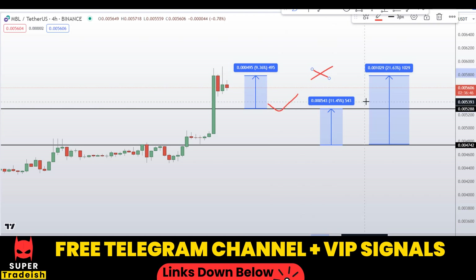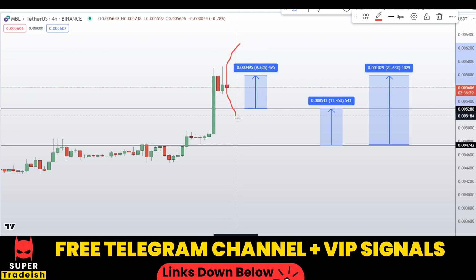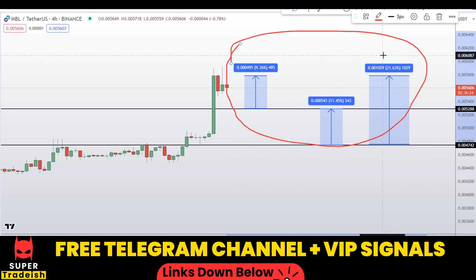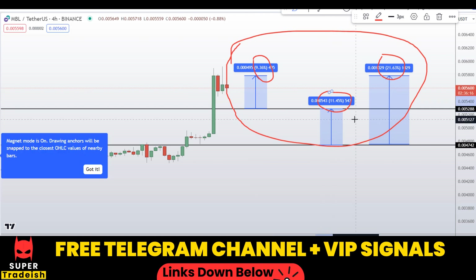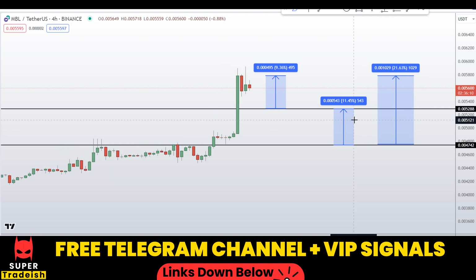Note that these entry and exit areas are not precise and may change according to market conditions and price action movement. For real-time updates, follow me on my free Telegram group or VIP Telegram group — link is in the description. So on MBL coin you have two entry scenarios with three targets: around 21%, 9%, and 11% gains without leverage. If you liked this video, please smash the like button, subscribe, and hit the bell notification.